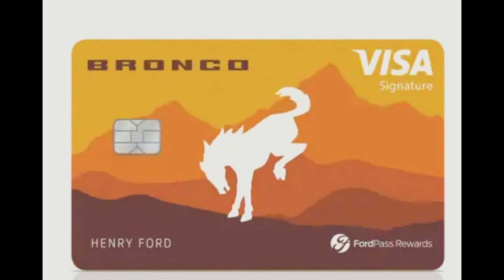The FordPass Rewards Visa card launched in a model-A black and a blue oval design. In addition to the Ford Bronco, the Bronco Sport, and the 2021 Ford F-150 versions, future iterations of the card will allow model-specific customizations as well.